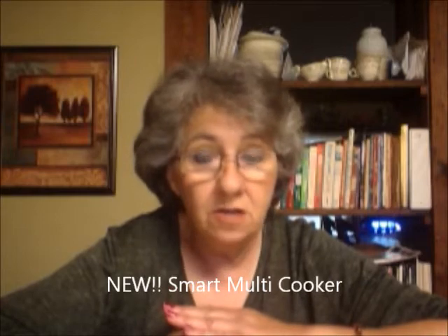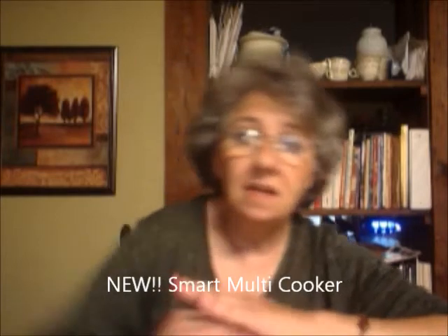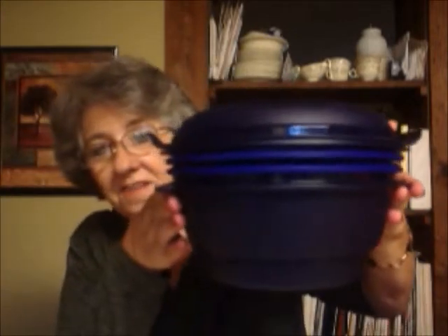Without further ado, I'm going to show you our new product — it is the Smart Multi Cooker. I love this thing. They have combined several products into one to create this one product. It's actually three products in one and it does so many things. They did an awesome recipe at Jubilee and we got to watch and see how quickly it cooked everything.